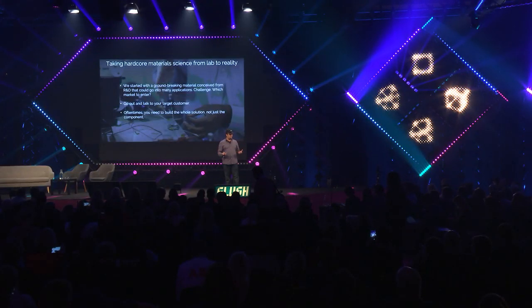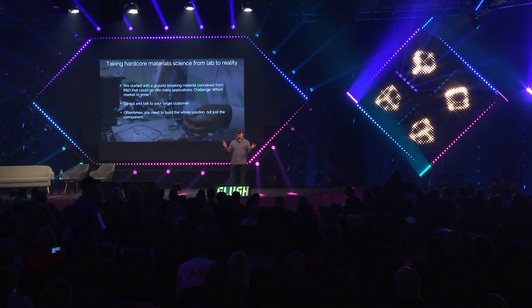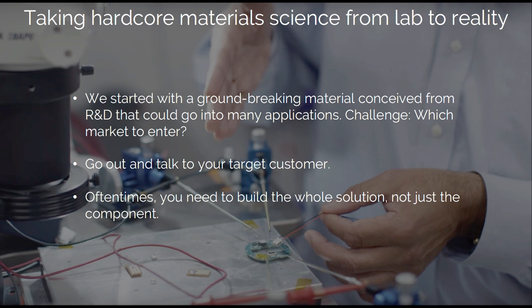So how do you take this R&D project that my co-founder Douglas and I worked on as PhD students and convert it into a real viable business? It's a really hard thing to do. When we first started out, we were very naive — we thought this material could do so many things and had so many great applications. But then you get hit in the face with reality: you've got to find your product-market fit, and that's especially hard when you think you can do everything.